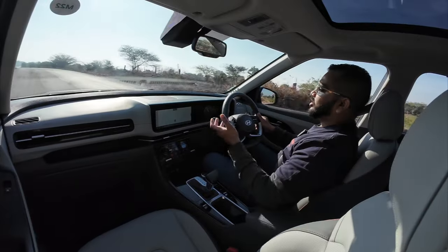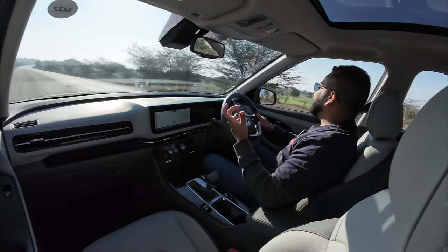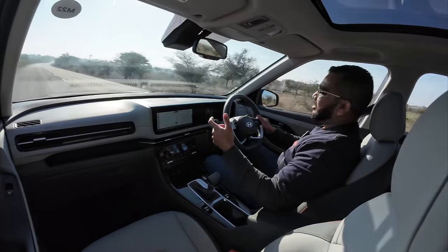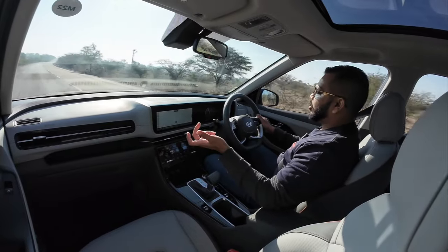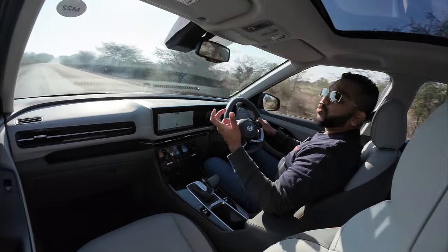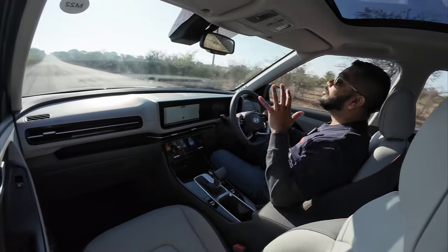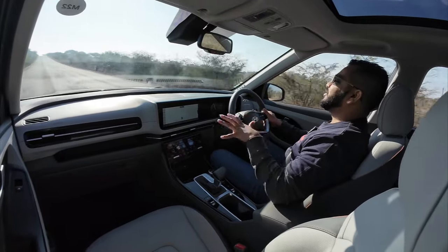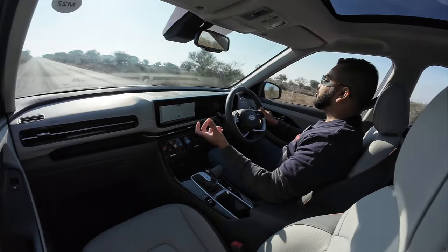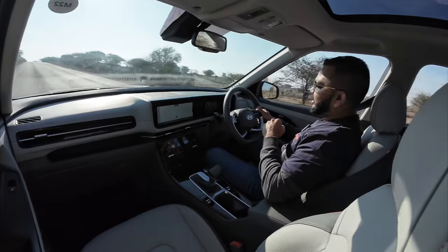ADAS will assist you, but you cannot just let it do everything — the vehicle will prompt you to keep your hands on the steering wheel. On the highway, the cabin is nice and quiet with no intrusive noise. Wind noise even at 100 km/h is not a problem at all. You can enjoy ambient nature sounds to keep you calm, or use the Bose sound system to enjoy music without disturbance inside the cabin.